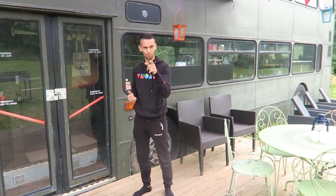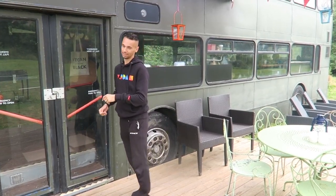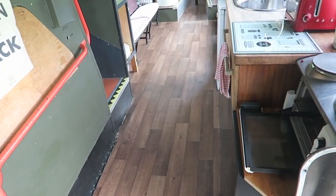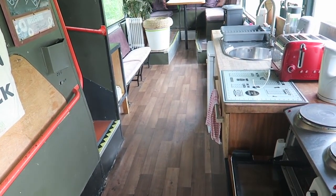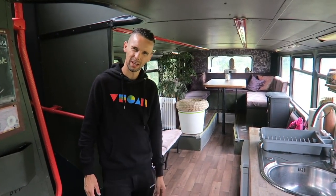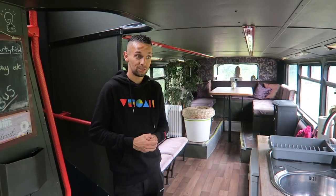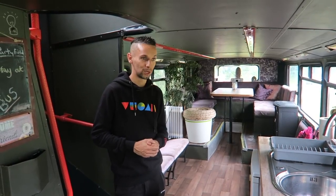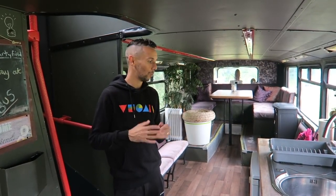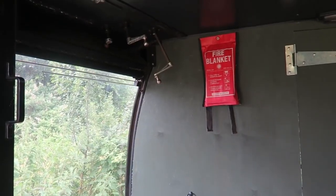Let's take you inside for a full detailed tour of this three-bedroom double decker bus. This is Bertie the bus - that's the official name. This bus is obviously decommissioned but would have carried hundreds of thousands of passengers on multiple journeys around a city or town, and it's been converted into a three-bedroom home. What I really like is that despite the conversion, they've retained a lot of the original bus features, making it even more special and magical.